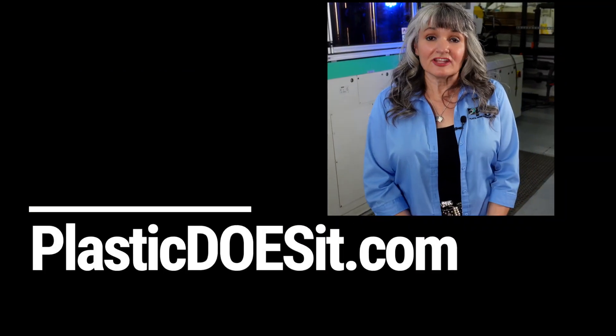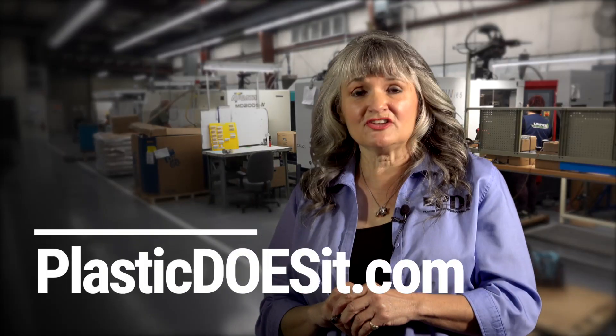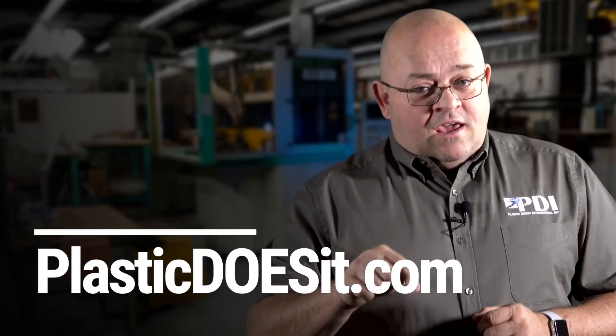So you see? Plastic can be your solution. And that's why plastic does it. Visit plasticdoesit.com — made right here in the USA.